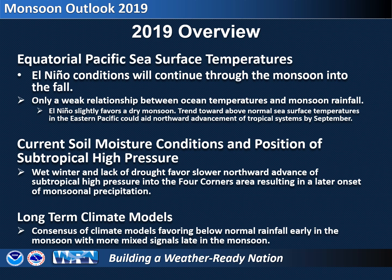While there are many factors to consider when making such a forecast, we'll consider three of the most common: ocean temperatures, antecedent or current moisture conditions, and climate models. Equatorial Pacific waters are currently in a weak El Niño state,